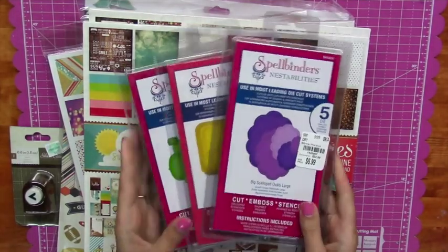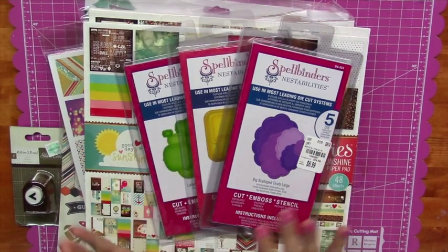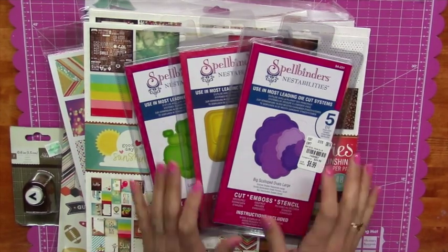First stop was actually a couple days ago at Tuesday Morning. These should still be in stock at your Tuesday Morning if you have one, but you know how Tuesday Morning is — it's kind of hit or miss. So take a peek and see if they have any Spellbinders, because at $6.99 that is a steal.